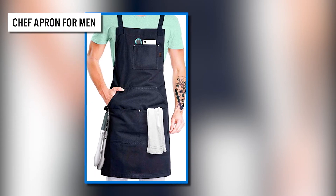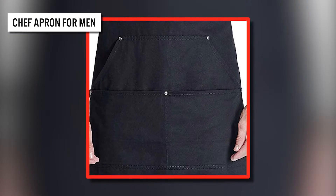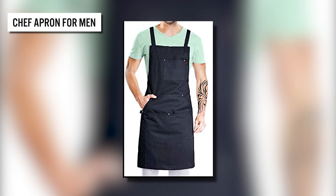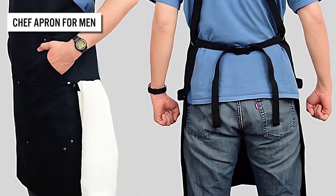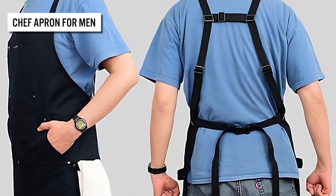Whether you cook in sudden bursts or make it a weekly ritual, it's worth investing in this quality apron. It's handcrafted from heavyweight yet soft and breathable 10-ounce cotton, so you can cook all day in comfort and style. It also prevents neck pain with a cross-back strap and features a flat back collar for a stylish, upscale chef look.